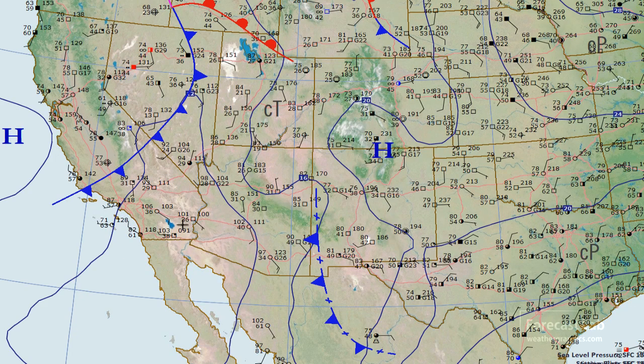To the south we have a heat low — a barotropic warm-core low — and that's typically what we see this time of year with those 100-degree temperatures.